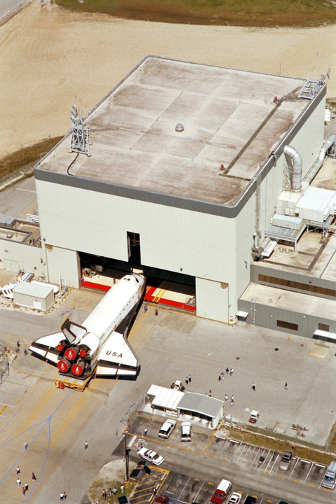After shuttle retirement and decommissioning, OPF-1 was closed following Atlantis's rollout on June 29, 2012. In January 2014, it was announced that Boeing would lease the facility to enable the U.S. Air Force to efficiently land, recover, refurbish, and relaunch the X-37B unmanned spacecraft. In October 2014, NASA announced the signed agreement for the use of the facility, and Boeing planned construction upgrades on OPF-1 for the X-37B program.